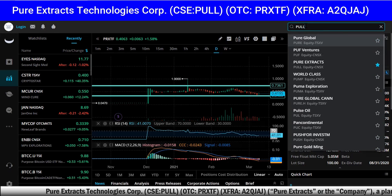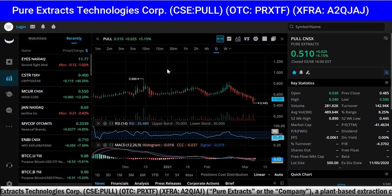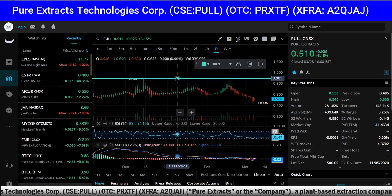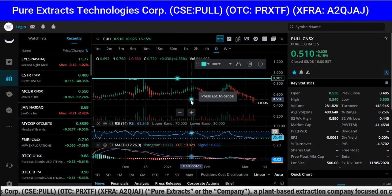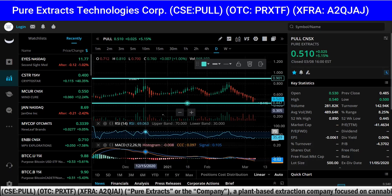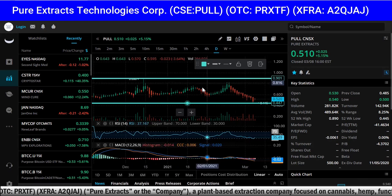In Canada, PULL — Pure Extracts — at 51 cents. Now if I want to mark the high and the low I just go like this: mark the high at 89 cents, mark the low here at 44 cents. I'm going to get into the news and come back and break down this chart.